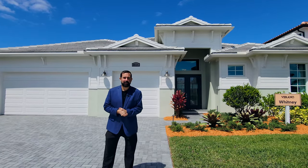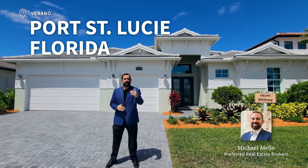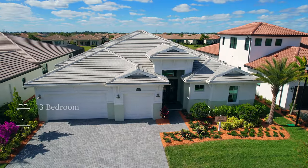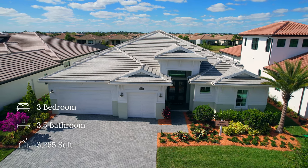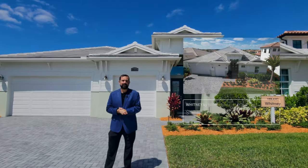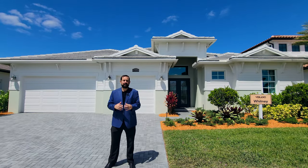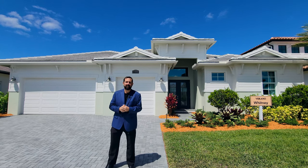Hi everyone, welcome to our luxury home channel. My name is Mike and today we're in Port St. Lucie, Florida, which is on the east coast of Florida halfway between Daytona Beach and Miami. We're going to show you this home behind us, which is built by Pulte. It's called the Whitney model — a three bedroom, three and a half bath home with 3,265 square feet of living. The base price at the time of filming is $734,990. That is the base price and does not include upgrades, options, or lot premiums. This home does have a lot of upgrades, so it would be significantly higher than the base price.